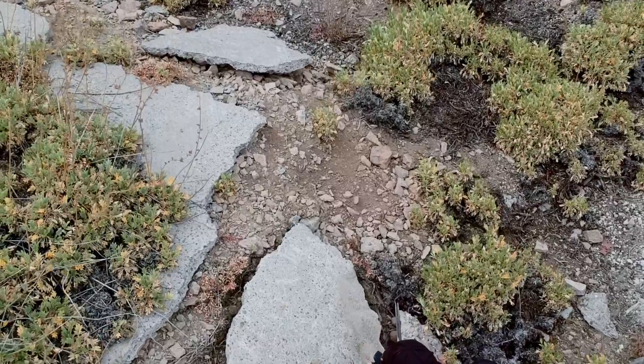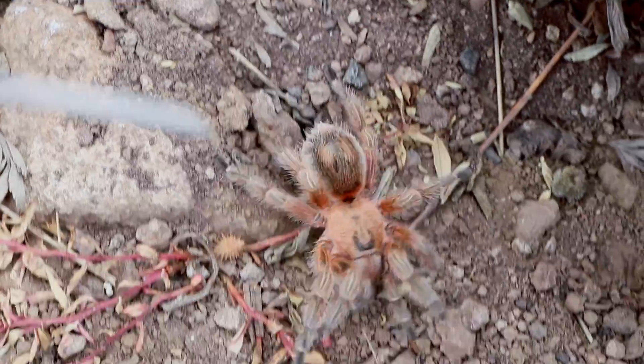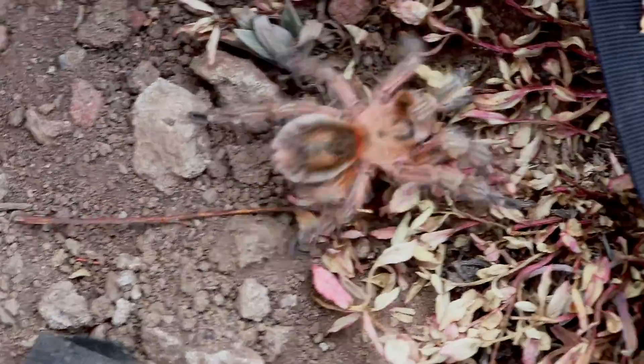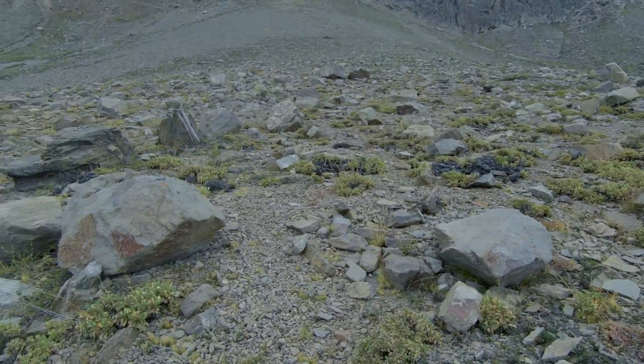This brings us to an important reminder for tarantula enthusiasts: not every tarantula comes from a tropical rainforest. Oiatlus condorito is a perfect example. When keeping tarantulas as pets, it's crucial to understand their natural habitat and adjust care accordingly.